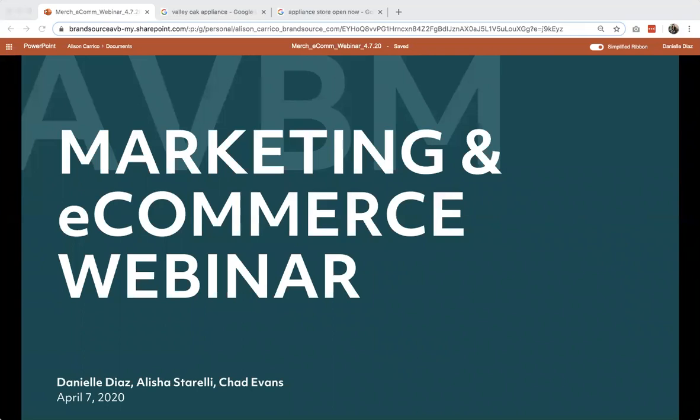Welcome to our weekly webinar series. With today's agenda, we are back to our regularly scheduled program. We have a packed agenda of both marketing and merchandising tips and updates. Today, you have myself, Danielle Diaz, and Alicia Storelli — we're going to be talking marketing. And then you have Chad Evans with us as well, giving the merchandise update. We know everybody's time is valuable, especially right now.